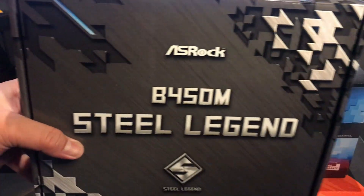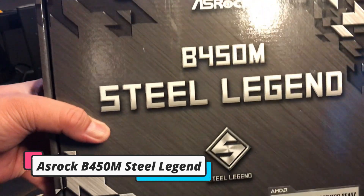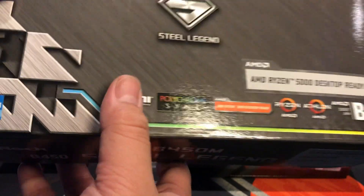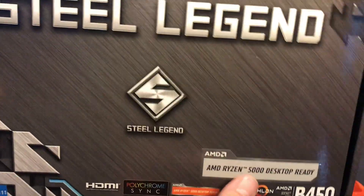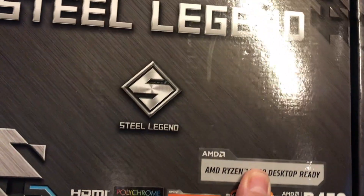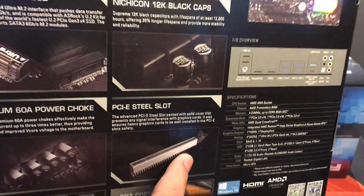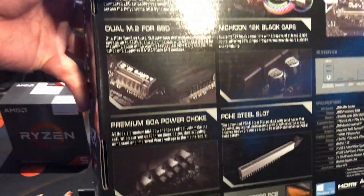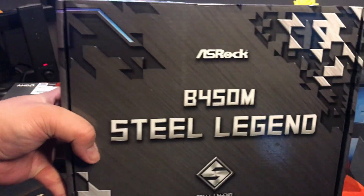For our motherboard, we are going with the ASRock B450M Steel Legend. This one supports up to AMD Ryzen 5000 chipsets. It has filled PCIe slots and decent ARGB headers. The power draw on this motherboard is really good, and that's why we have chosen this one for our build today.